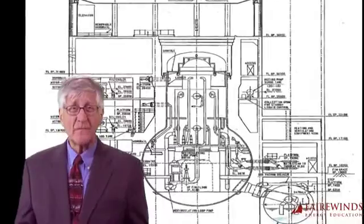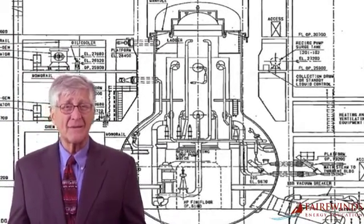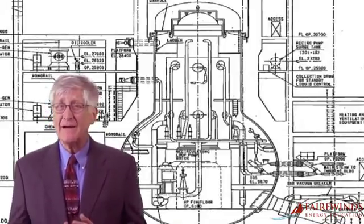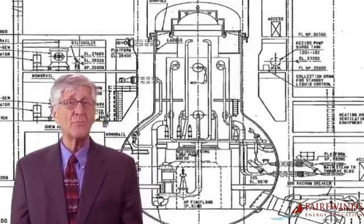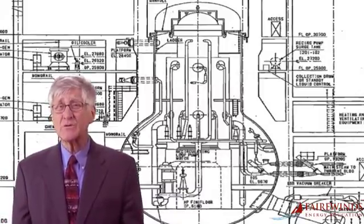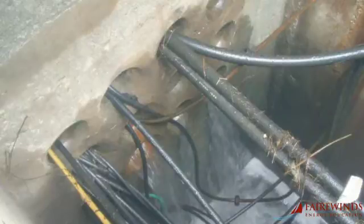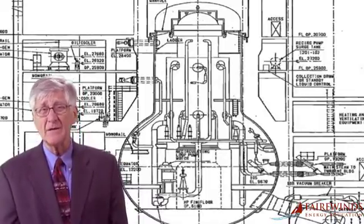The seals around the electrical wires in the pipes that enter the containment also failed. These seals are made of rubber and plastic, and they're not designed or fabricated to withstand the high temperatures, the high pressures, or contact with salt water from the ocean that was used to keep the core cool as the accident progressed. Furthermore, the failure of the rubber and plastic seals is facilitating the leakage of radioactive water into the surrounding groundwater and the environment.